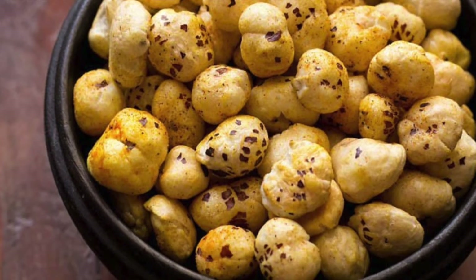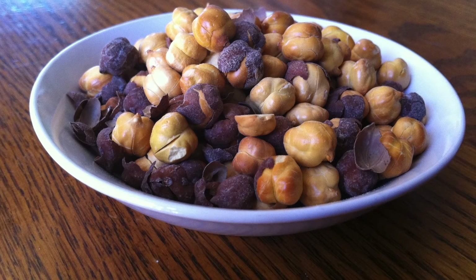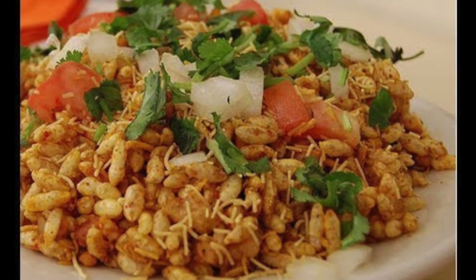Some other options are nuts, fox nuts or makhana, roasted chanas, and bheel.